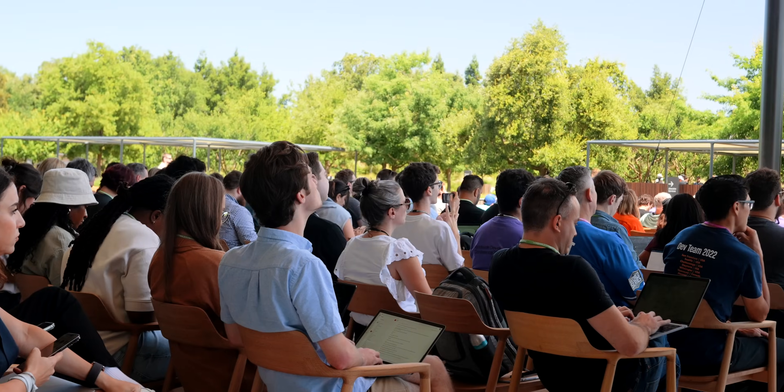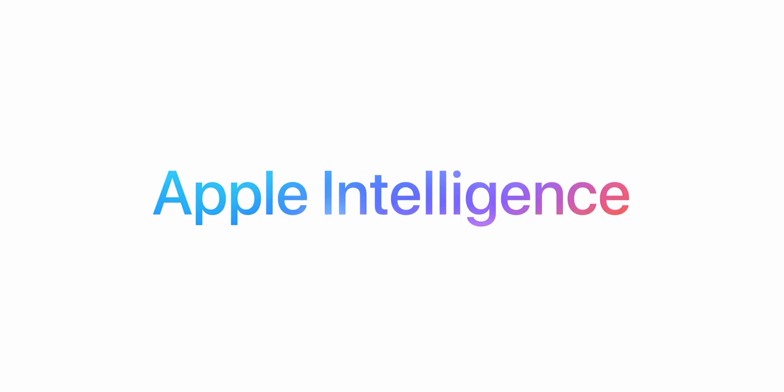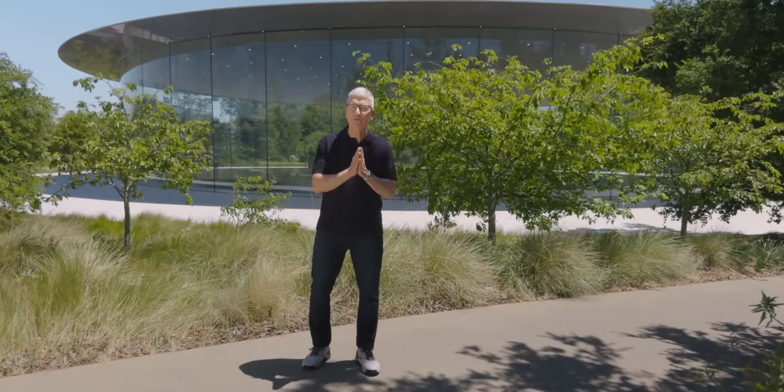WWDC just wrapped and Apple Intelligence is now a reality. I feel like this is Apple's biggest master plan yet — I'll tell you why at the end of the video, because we've got a lot to talk about. Let's dive in.